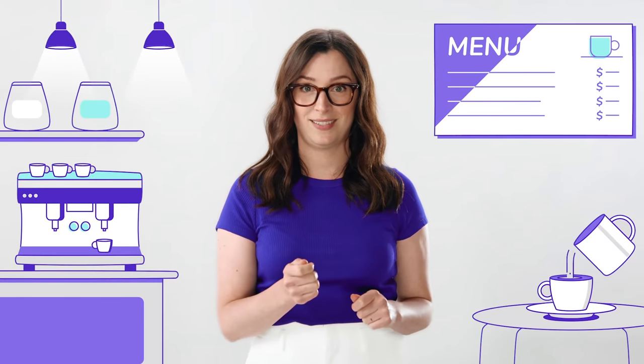Okay, you're in retail. No, the restaurant business. Actually, you could be in any business.